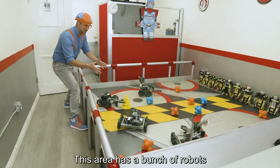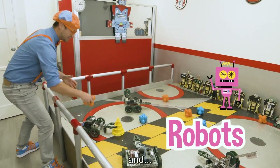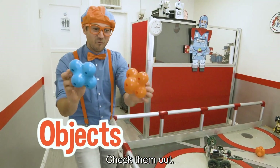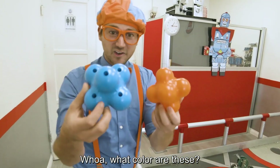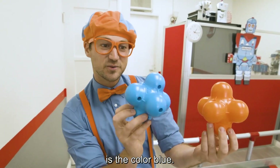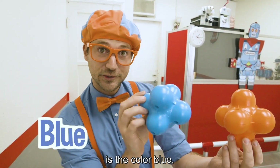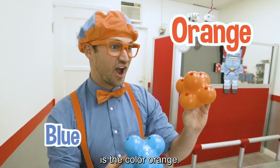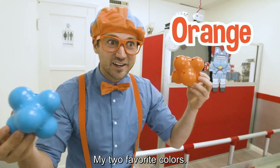This area has a bunch of robots and a bunch of really cool objects. Check them out. What color are these? This one is the color blue and this one is the color orange. My two favorite colors.